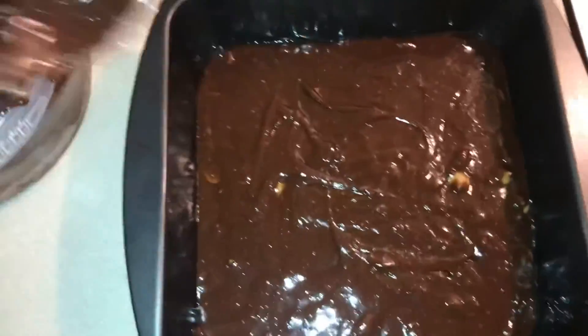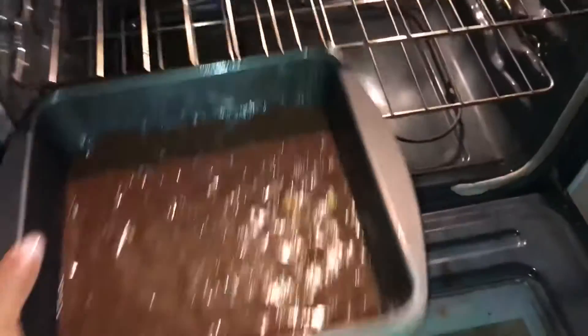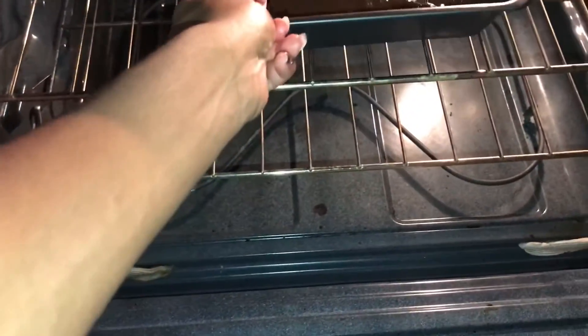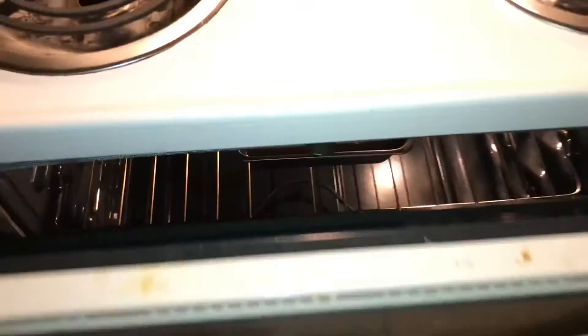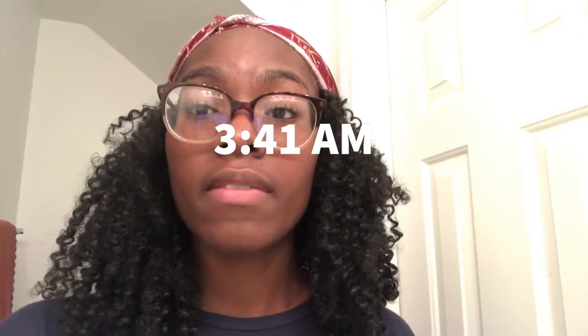I'm going to put it in the oven. Hey y'all, I keep sneezing — I think some brownie mix got in my nose. But yeah, it is 3:41 now. The brownies are in the oven. They should take like 15 to 20 minutes to get done. That's why I like brownies — because they're reliable and they don't take long.